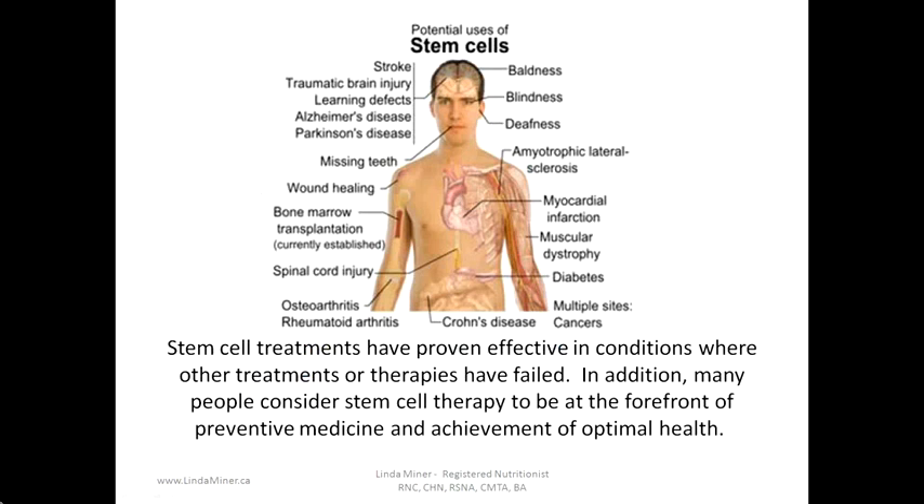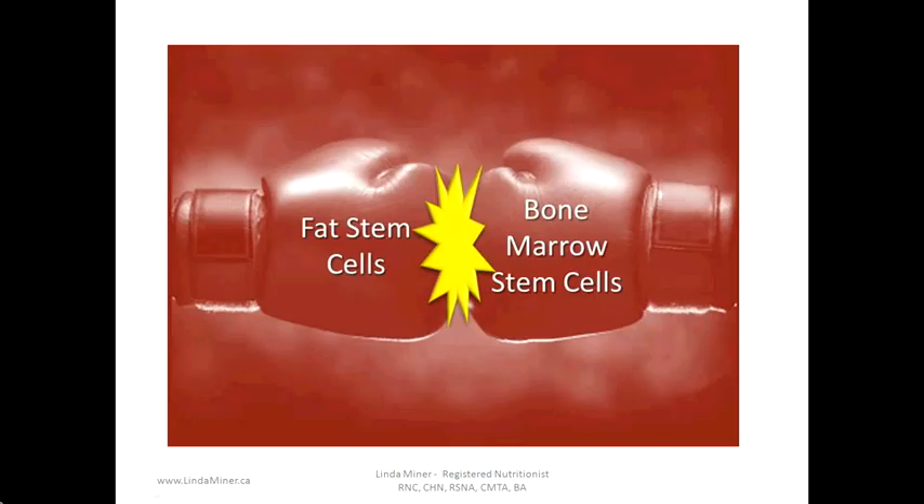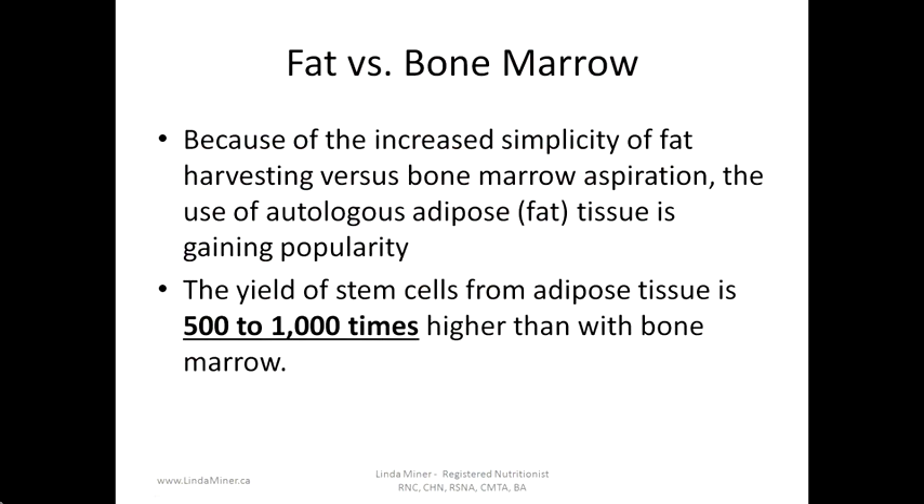Stem cell treatments have proven effective in conditions where other treatments and therapies have failed. In addition, many people consider stem cell therapy to be at the forefront of preventative medicine and the achievement of optimal health.